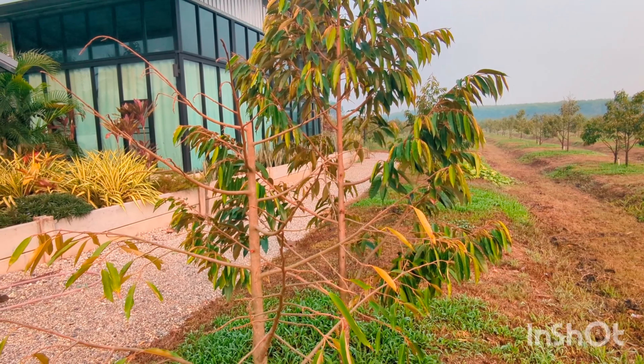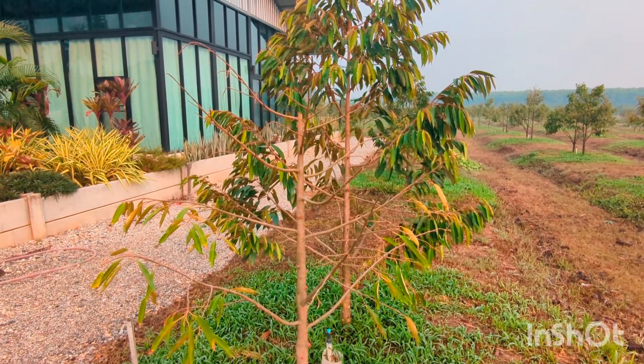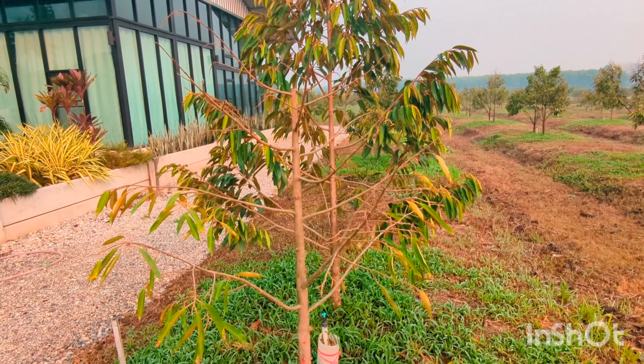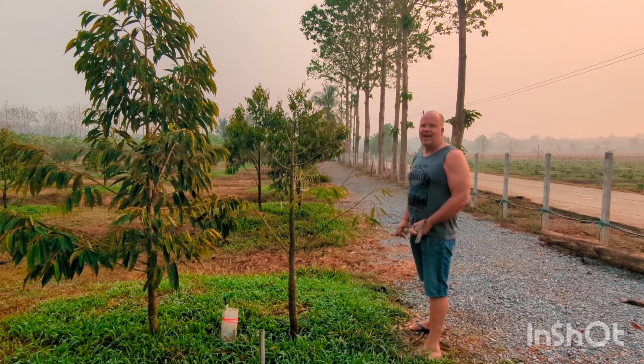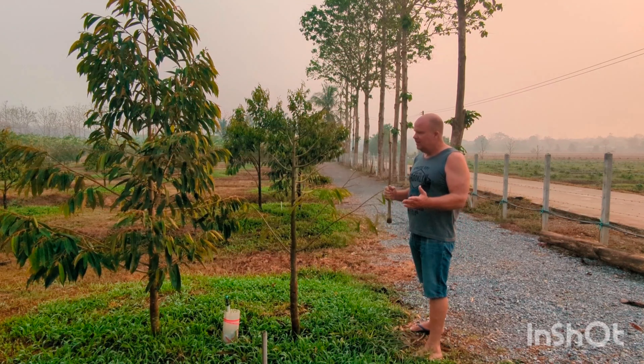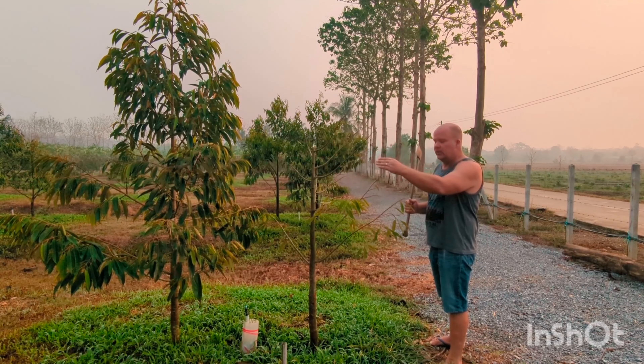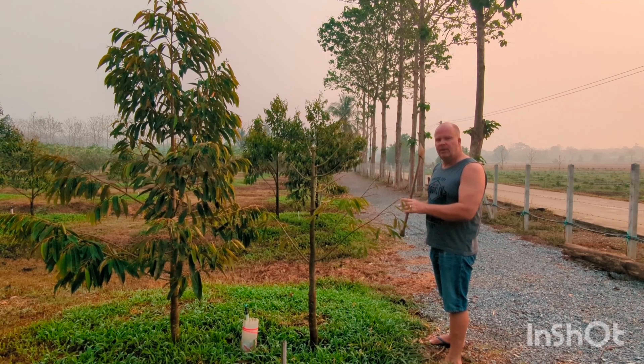So putting two trees together leaves you one when you have to cut out the other, and I'm about to do that now. We're going to take this verian tree out, but we still have this other one here. Within two years I'll be having fruit on this one, but at least I still have one in this spot.